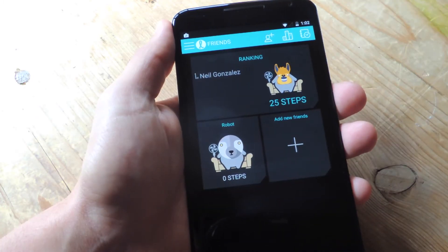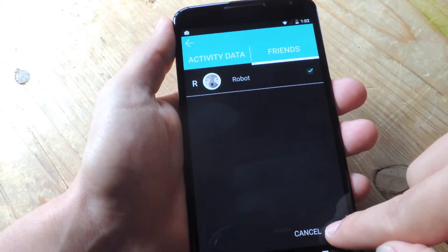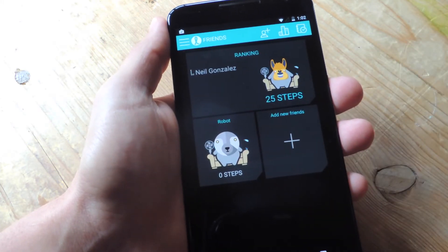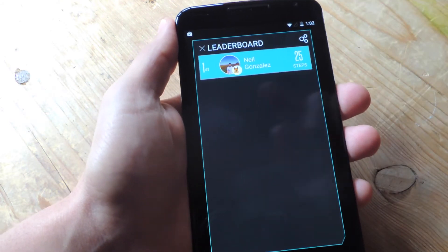The fun in FunFit actually comes from adding your friends via Facebook. Currently I have no friends — I just have this app, so I can't add them. But once you do, you can keep track of rankings like who's making the most progress, who's being the most active on that day.